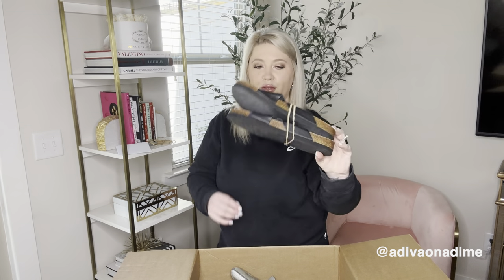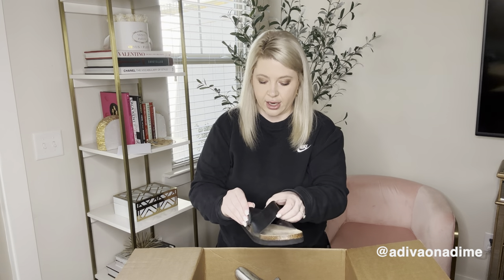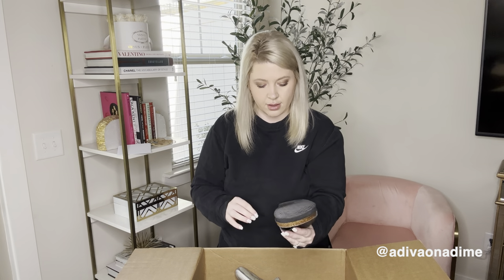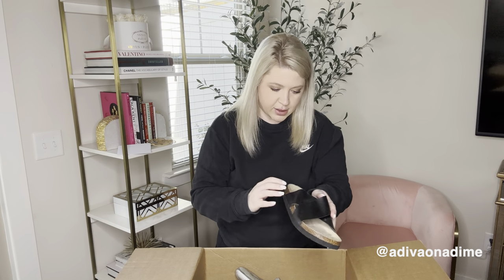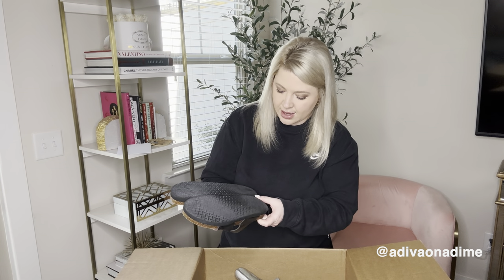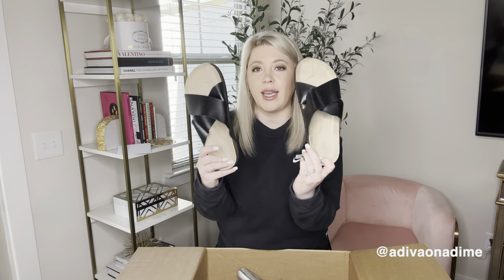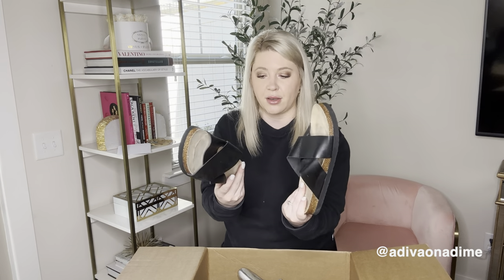Next we have Universal Thread, which is a Target brand, but the shoes still sell so I'm excited about that. They're a nice black sandal. Let's see if the size is posted anywhere. No size — that's a bummer. I'm not seeing a size anywhere, but maybe I can measure them and go that way. They are lightly worn, the bottoms aren't too bad, and they're in really good shape still. So if I can find the size, these will be good to go.